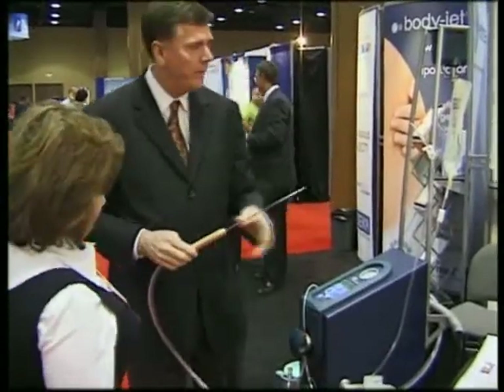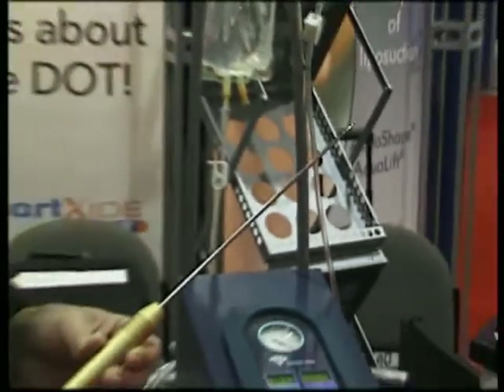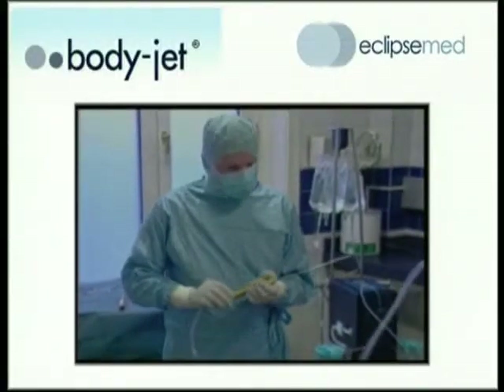We also have an exciting new liposuction technology called BodyJet, which is a new method of liposuction that rinses fat cells from the body in a gentle manner, and is a true advance in liposuction and fat grafting.